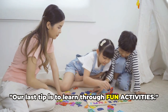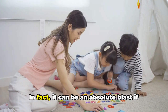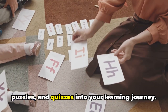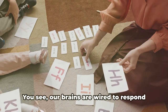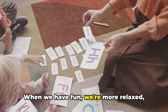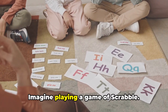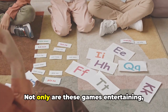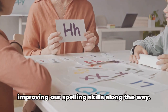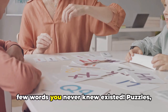Our last tip is to learn through fun activities. Diving into the world of English doesn't have to be a chore. In fact, it can be an absolute blast if you incorporate fun activities like games, puzzles and quizzes into your learning journey. Our brains are wired to respond positively to enjoyable experiences — when we have fun, we're more relaxed, more engaged and more likely to remember what we've learnt. Imagine playing a game of Scrabble: not only is it entertaining, it also challenges you to think in English, expanding your vocabulary and improving your spelling skills. And who knows, you might even discover a few words you never knew existed.